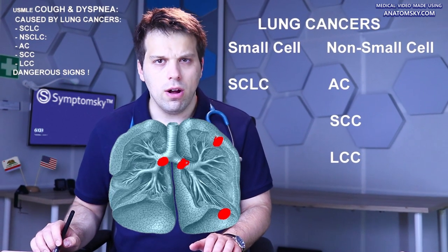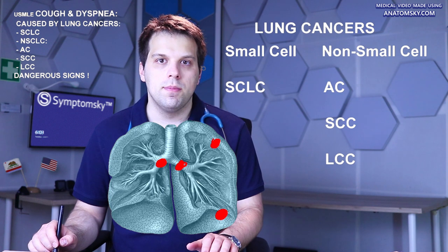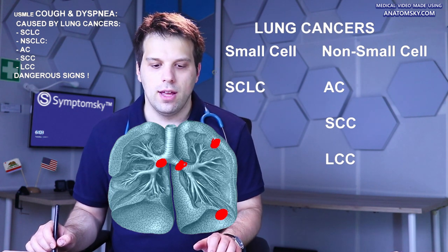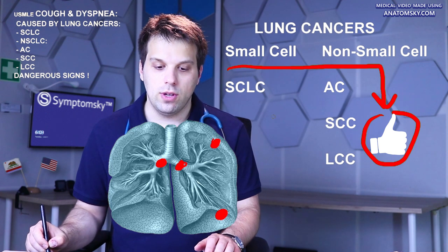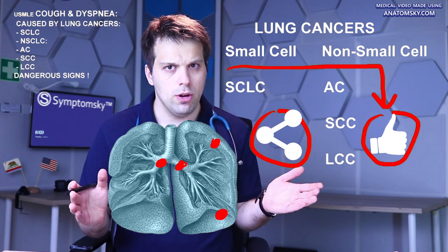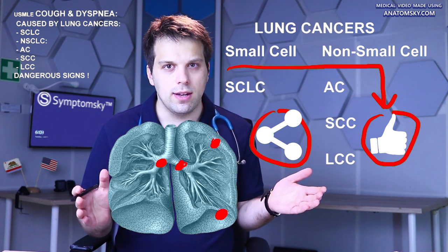There are other symptoms and characteristics of these malignant diseases which we will explain shortly. You can share this video so people with these symptoms can see and recognize them.